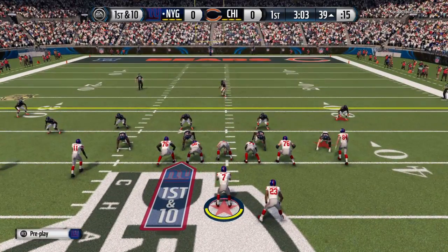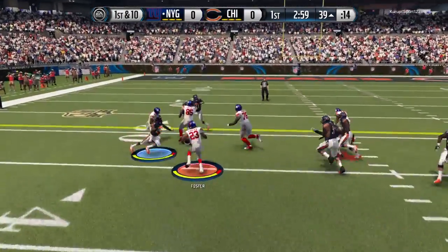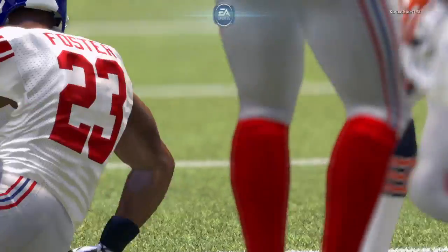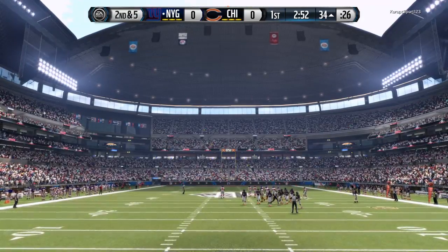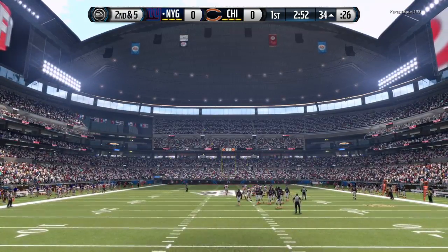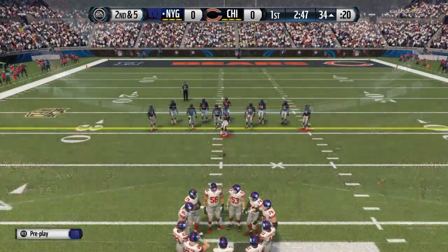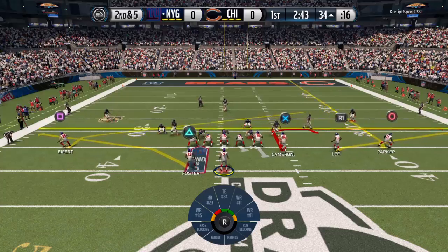This play set up by the long gainer. Kaepernick with the handoff, he's turning ahead. Foster's tackled down after a gain of five. One player to watch on that offense is Jordan Cameron. He's a gifted tight end — he's got the size and he's a good route runner. Just a tremendous target. He can get down the field and make those big plays.